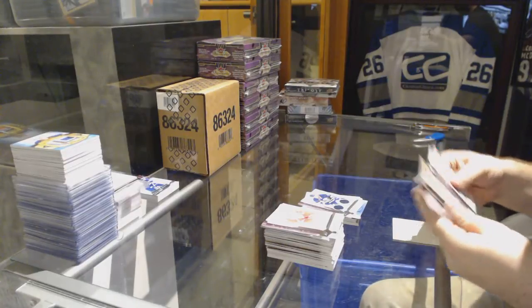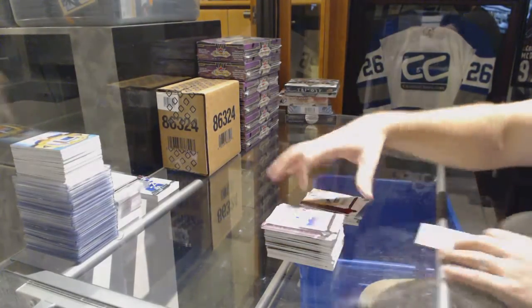We've got 2.99 for the Montreal Canadiens, Guy Lafleur, numbered 75.